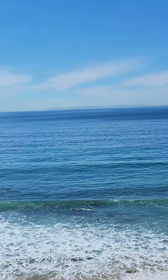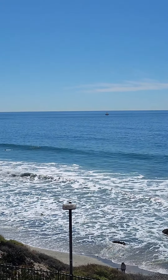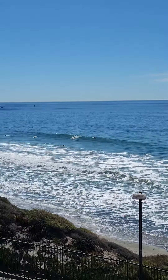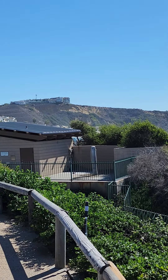Catalina Island and San Clemente Island are visible out there. This is Strands Beach and the Headlands Project.